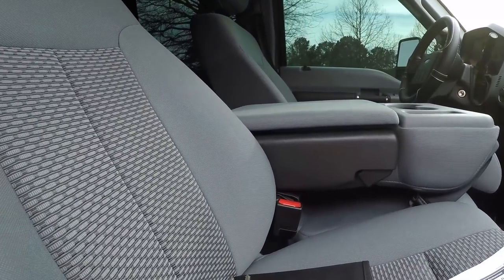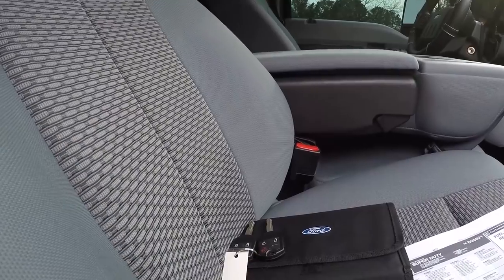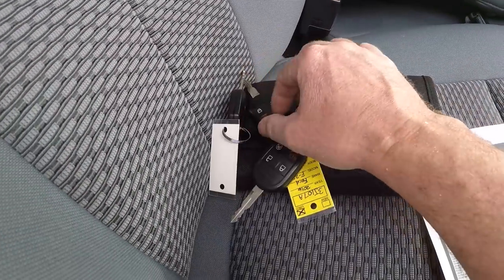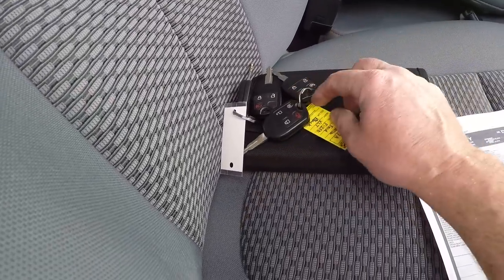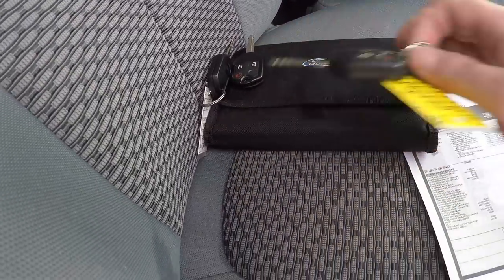It's got a full tank of gas — I don't think many people get to buy a used truck with a full tank of gas — and four keys. It's got the original keys, and then they had the remote engine start installed from the dealer, so the new remote's got the remote start.